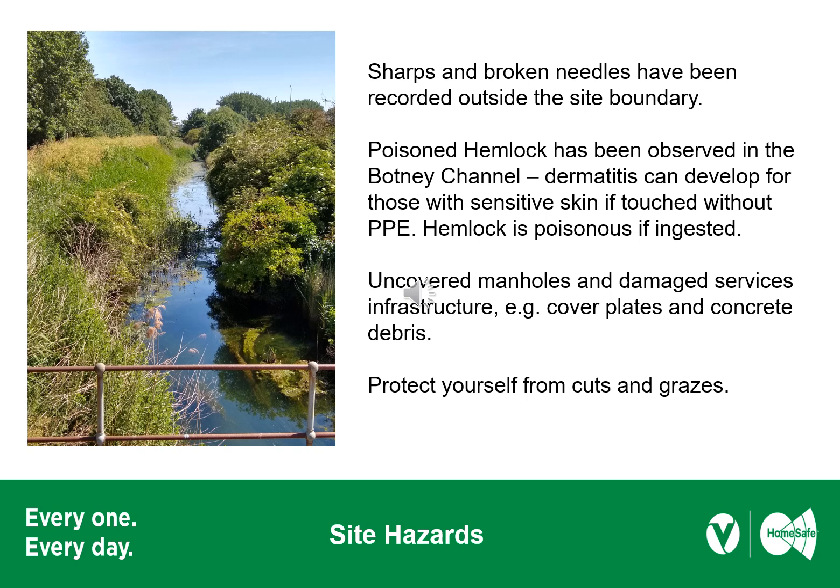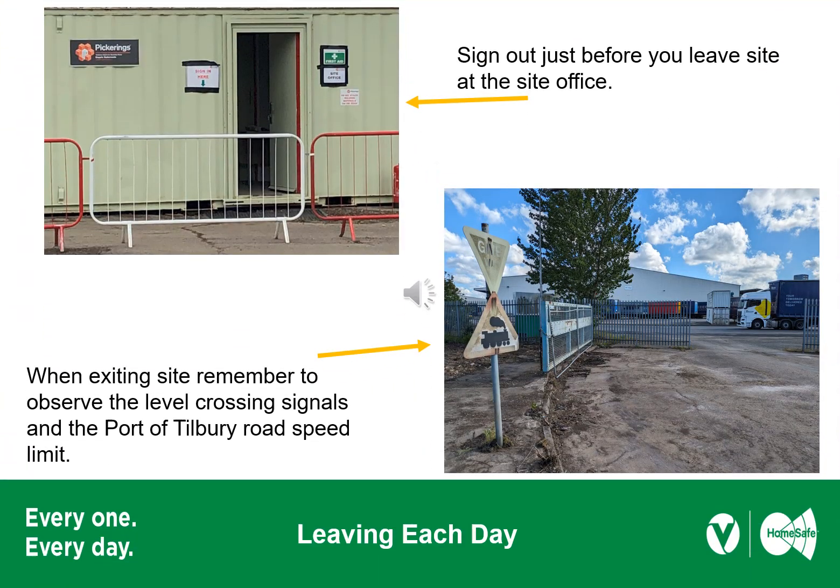We want you to go home safe at the end of the day. Stick to the site rules and have a safe visit to our site. Once you've finished for the working day, please ensure you sign out at the principal contractor's site office so that we know you've left site. And remember, there's a railway line just outside the gate — pay attention for any flashing lights and the sound of the siren, and do not jump the crossing.